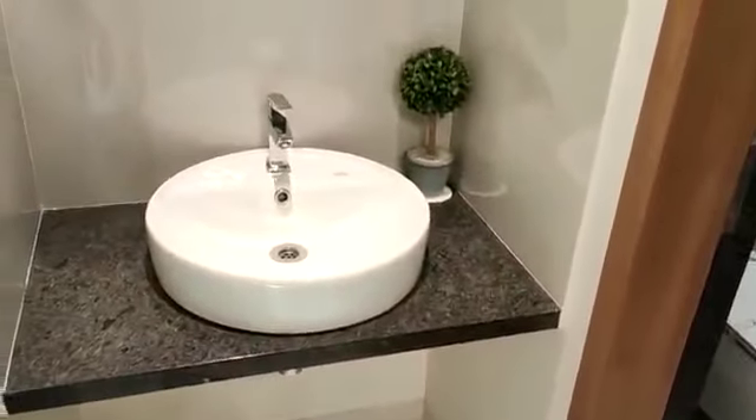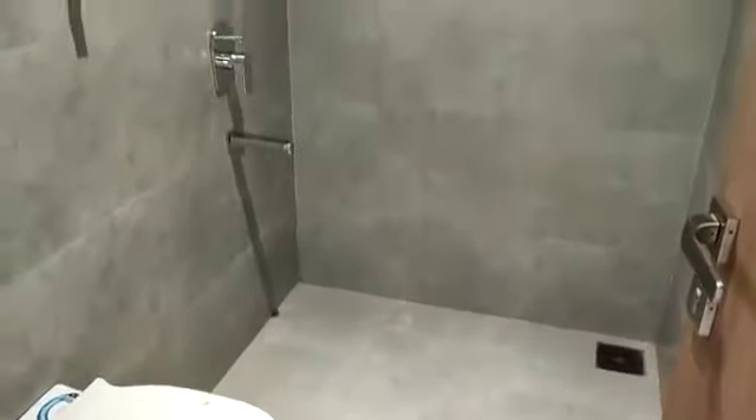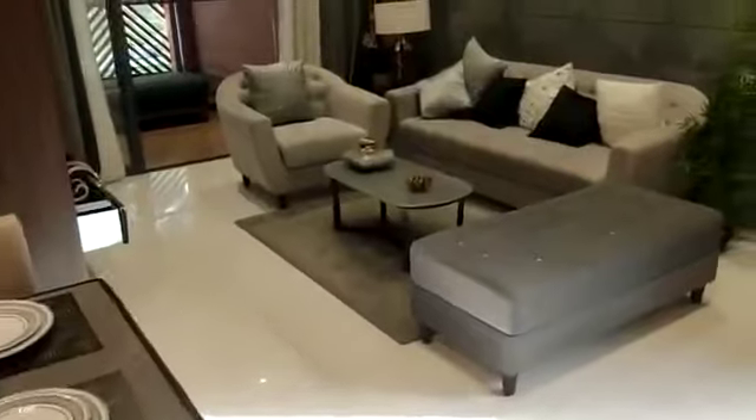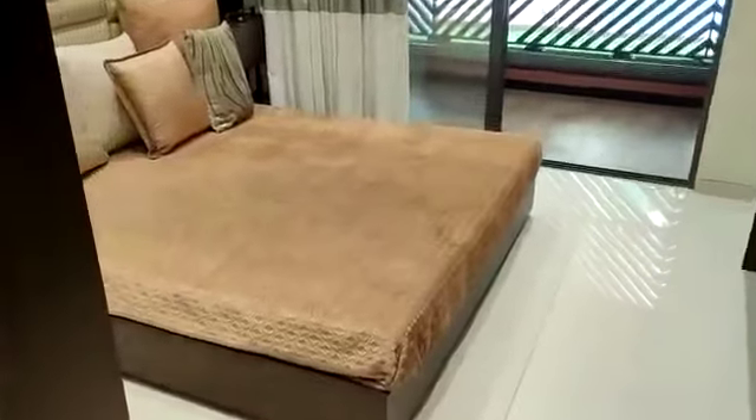On this side is your common washroom. And coming to this side, this is your children's bedroom.